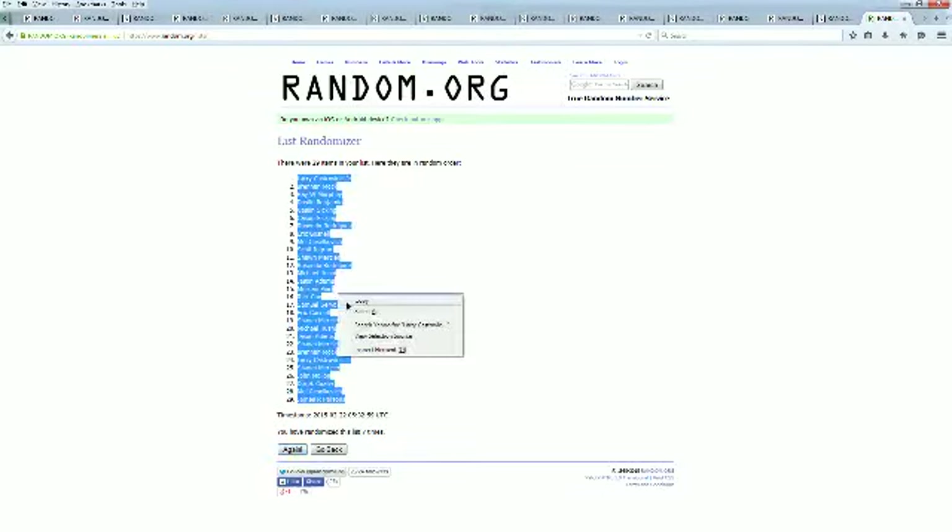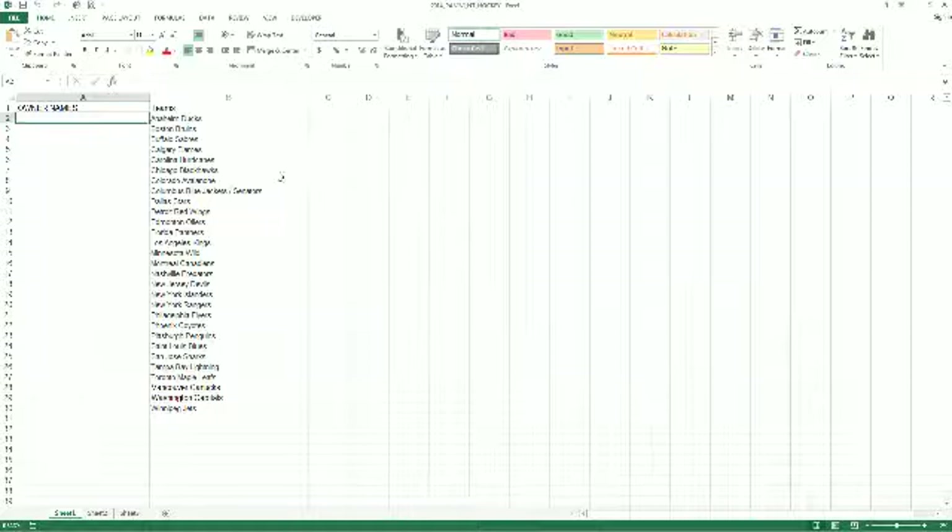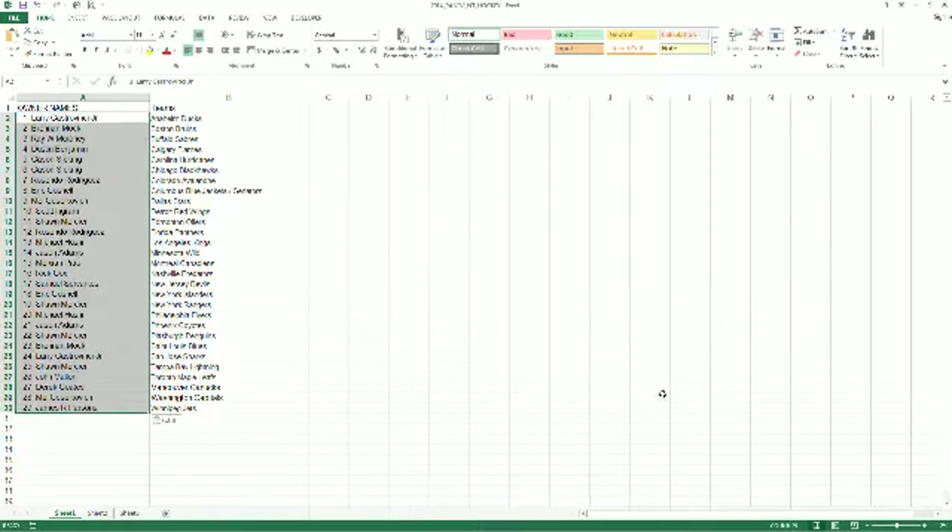We're going to copy and paste this into our NT Hockey spreadsheet, which is right here. Let's make this real big. Going to read the names and teams off here to you.